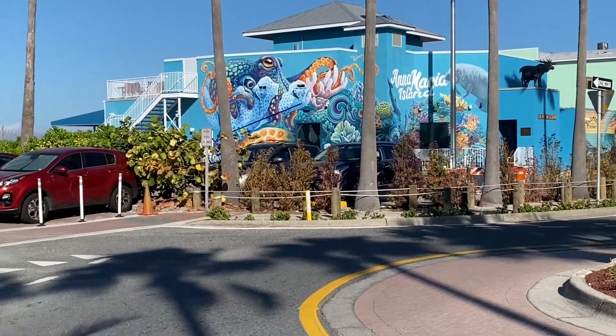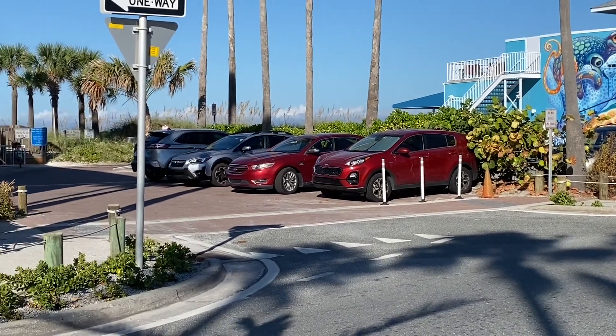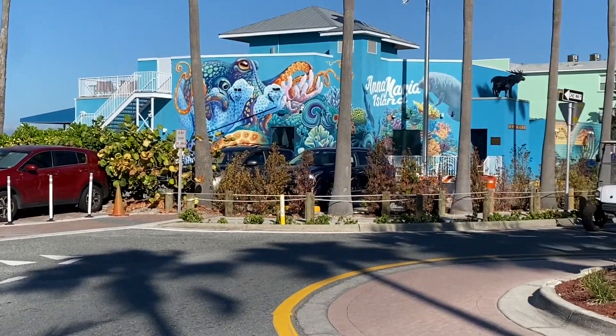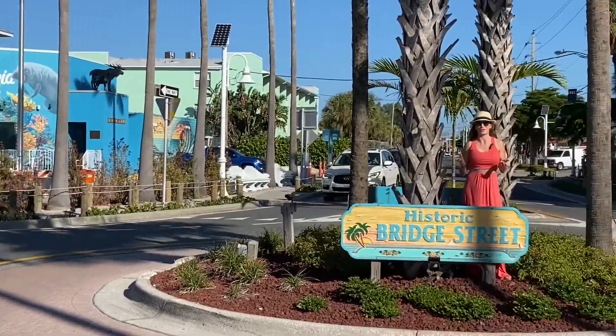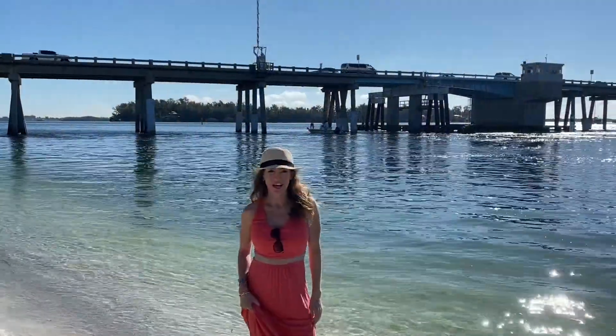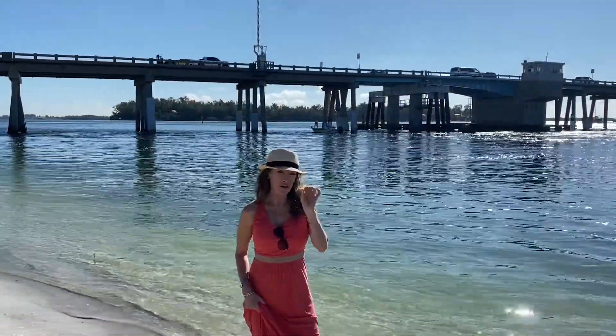Another really cool feature — I wish the trolley would pass us by — because it takes people for free. There are about 80 stops on the trolley and it's really cool. Welcome to the south end, the very south tip of Anna Maria Island.